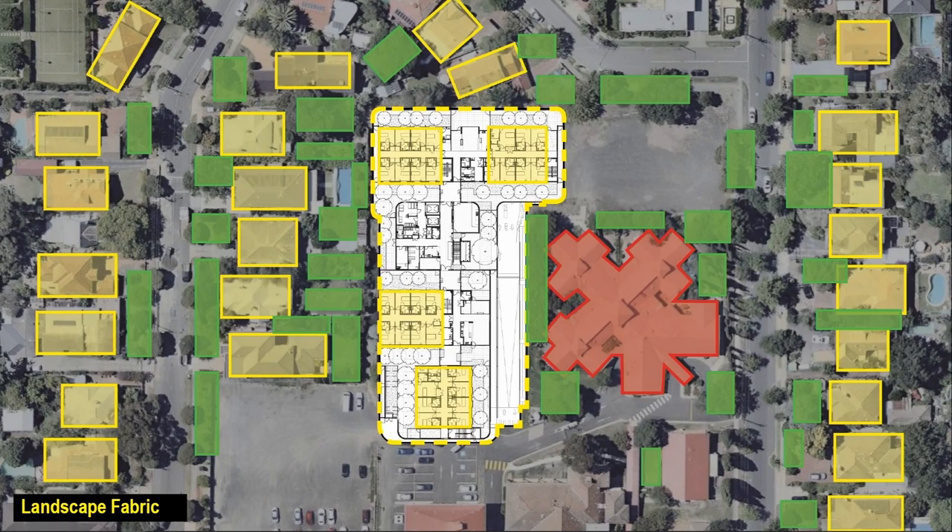The key idea was to create a series of significant landscapes for the residents that respond very much to the sense of scale of those residential landscapes in the surrounding context.